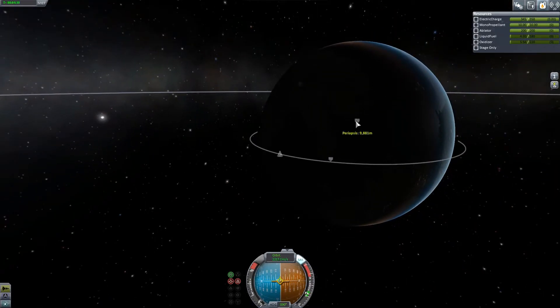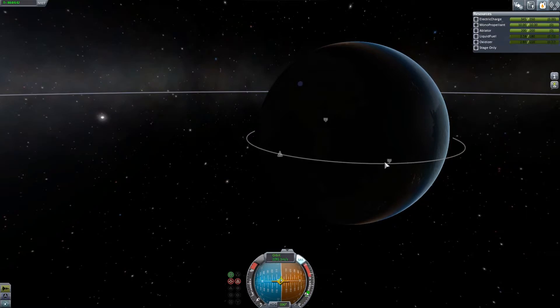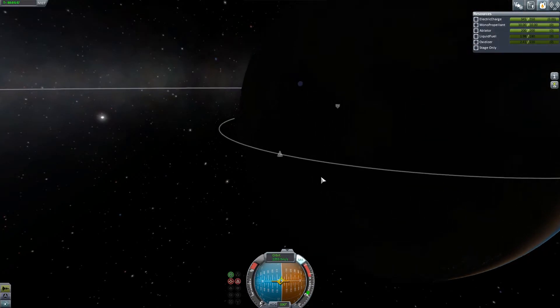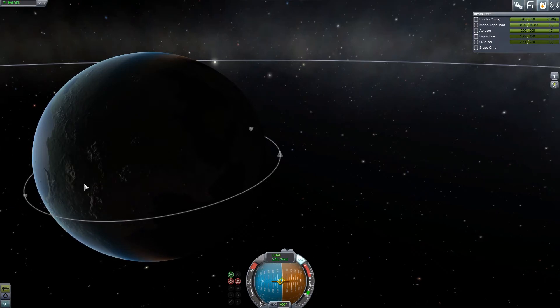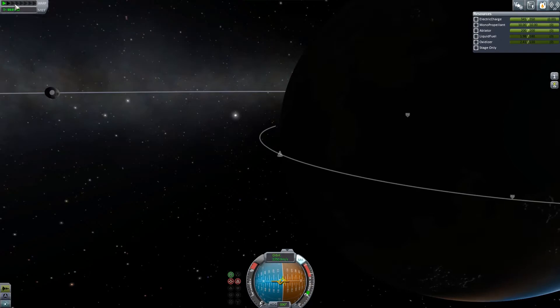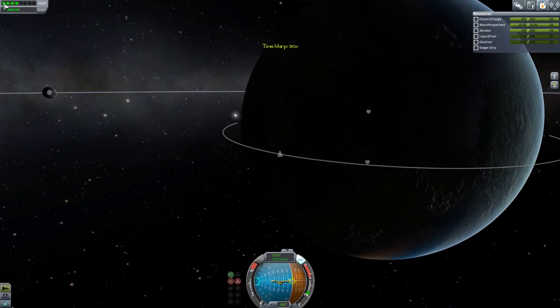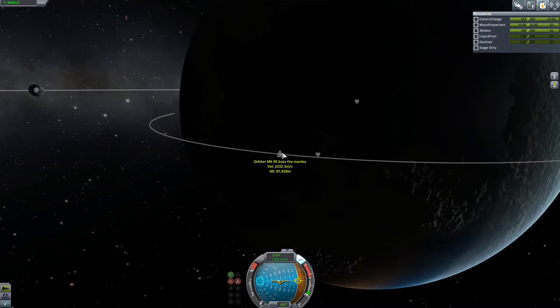Where's the damn apoapsis? There it is - nine. We have no fuel left, this is bad. God damn it. So we're a bit more heavier now, that's probably why we couldn't make our orbit with the amount of fuel we have. So let's get to apoapsis and then conduct some science.